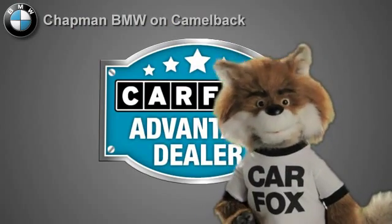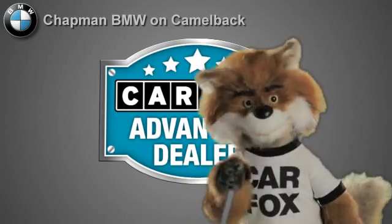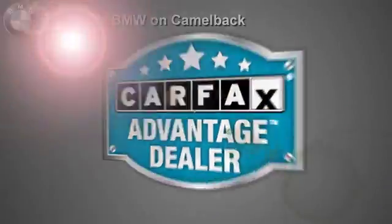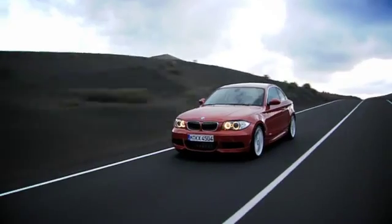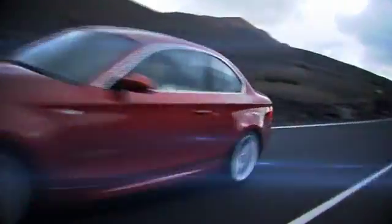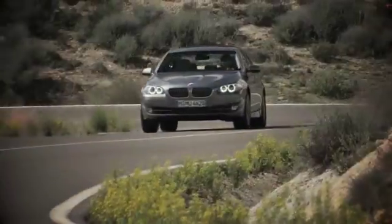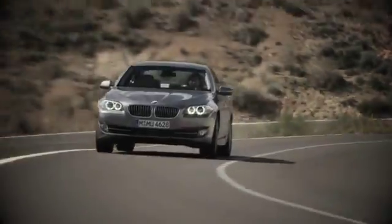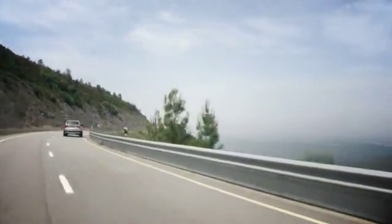Just say show me the Carfax at Chapman BMW on Camelback, a Carfax Advantage dealer. Our success starts with one thing: taking care of the customer. At Chapman BMW on Camelback, we offer the best bottom line price in town. Our dealership is driven by our dedication to selling only the highest quality luxury cars. Give us a call today: 602-308-4BMW.